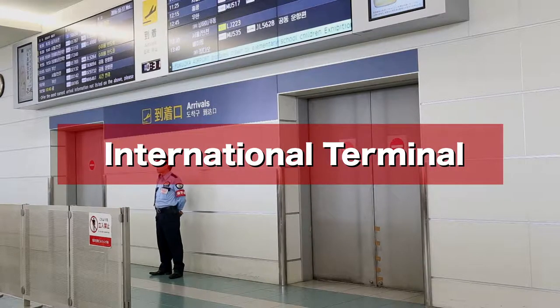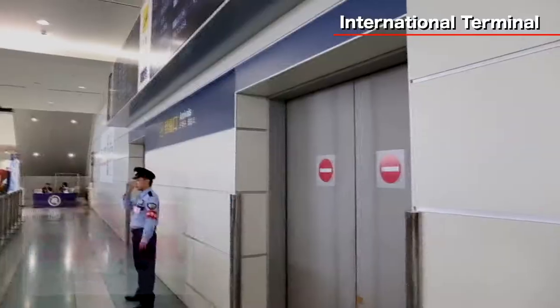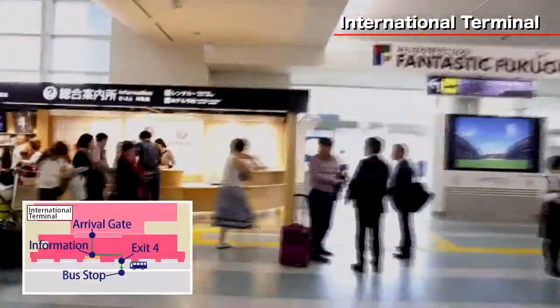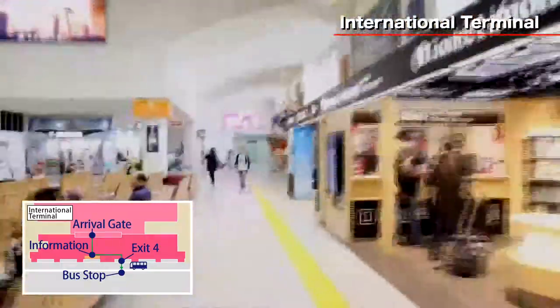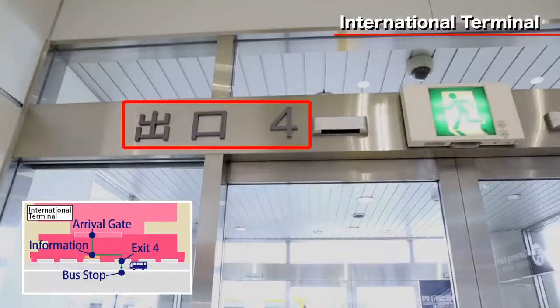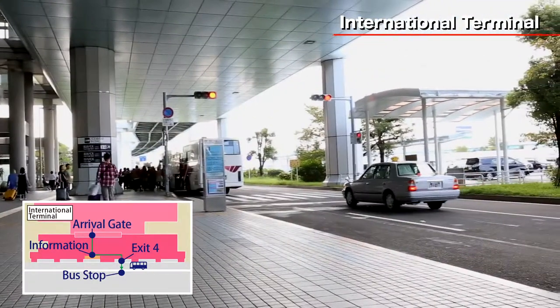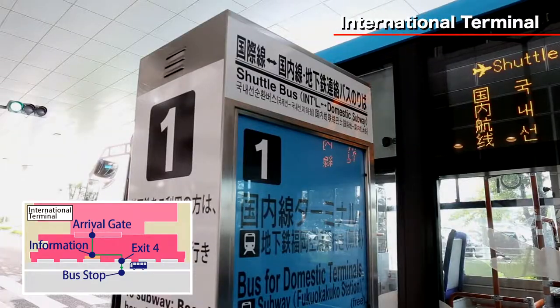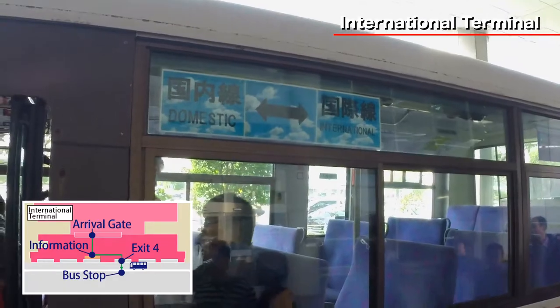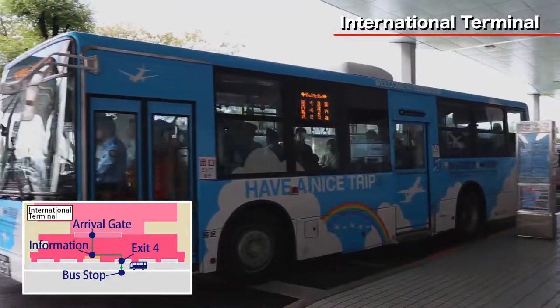If you arrive at the International Terminal, take the shuttle bus to the domestic terminal. After passing through the arrival gate, you will find an information center directly in front of you. Turn left and leave the terminal through exit gate number 4. The bus stop for the shuttle bus to the domestic terminal is directly in front of exit gate number 4, bus stop number 1. The shuttle bus arrives in 5 minute intervals and it takes about 15 minutes to the domestic terminal.